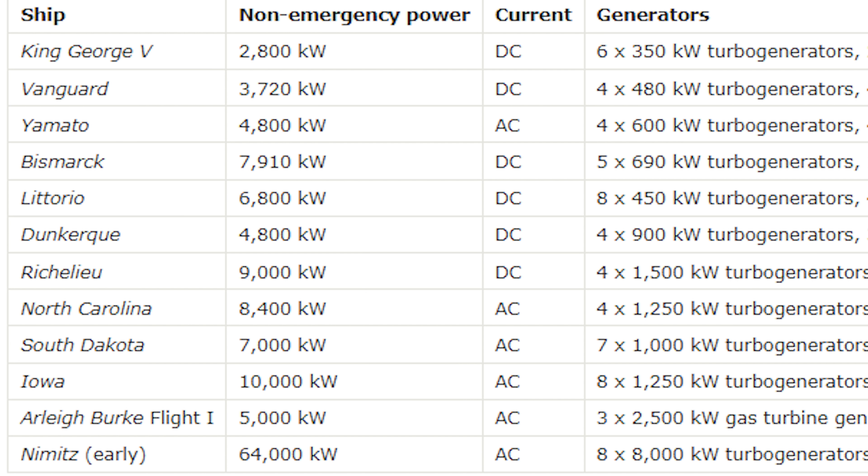Montana would have been at 11,250 kilowatts — they were going to add two more SSTGs to Montana to give her even more power. Remember, she's got an extra turret, so significantly more power drawn, and it's just a larger ship.